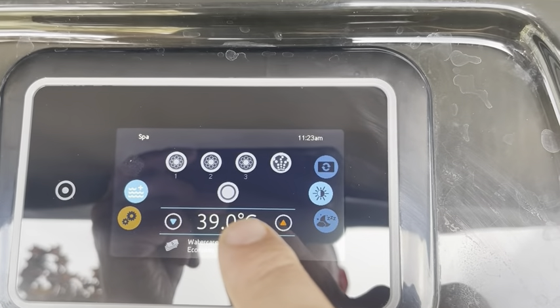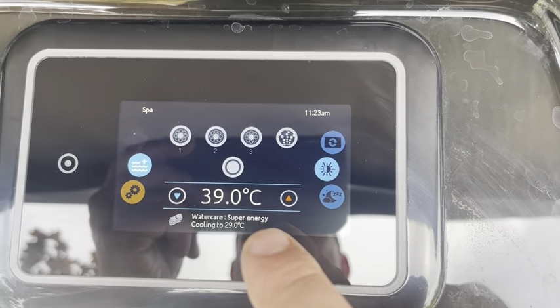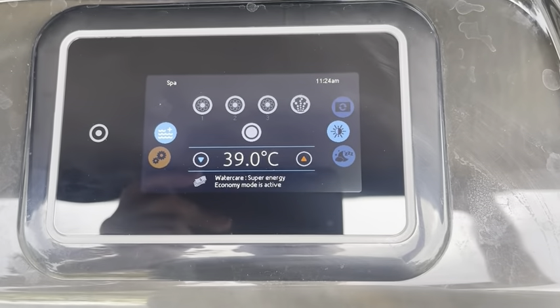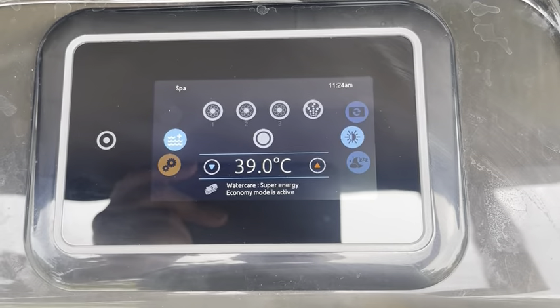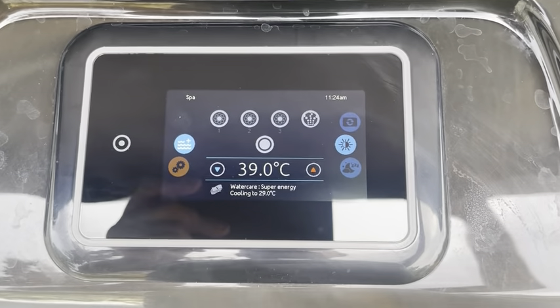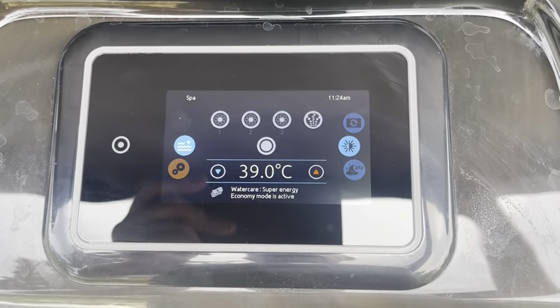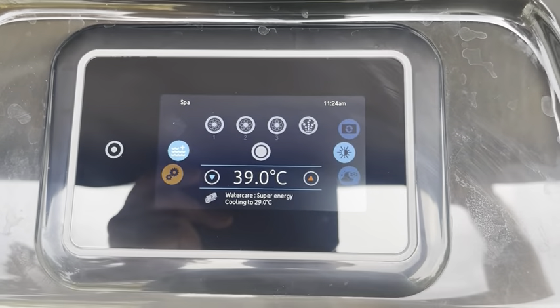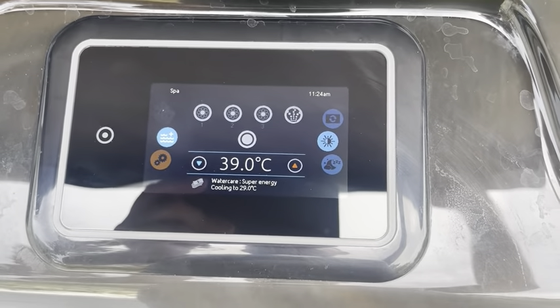Then it's just a simple case of programming your economy modes on the Gecko control pad. You can do it on Balboa but it is slightly more difficult — it is achievable, but Gecko is the ideal scenario where you can program in your economy modes and use the cheap electricity.